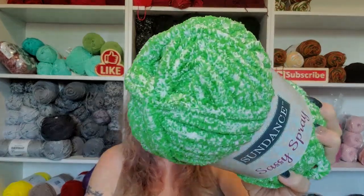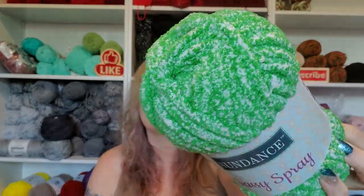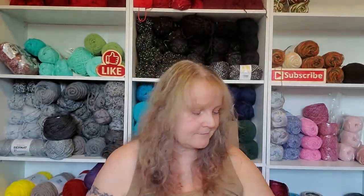Okay, this one is Lime Twist - wow, look at that color! Oh, sorry, George just walked in the door. Wow, look at that color!